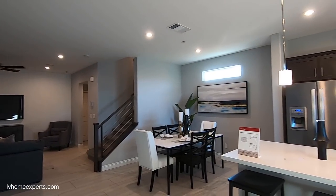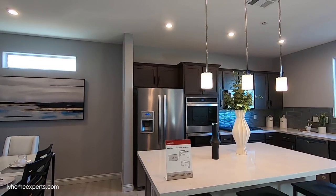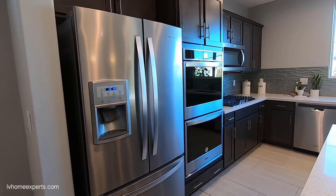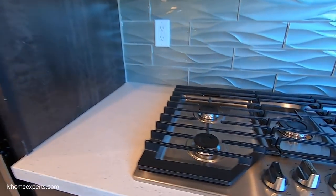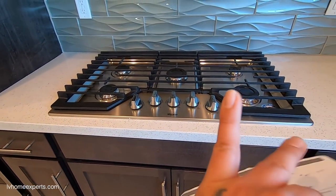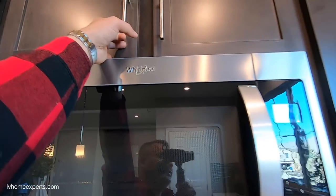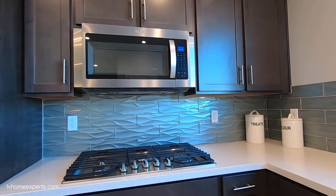You've got three pendant lights, which I think are a little too small for this island — two would be enough. Whirlpool appliances, and it looks like you have the upgrade with the double-stack oven. Look at this 48-inch cooktop — I love that. I hate when builders do 36 inches; it's just too small. The builder does exhaust this out, and you have 36-inch cabinets.